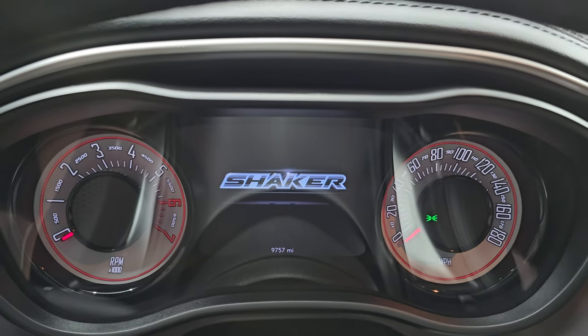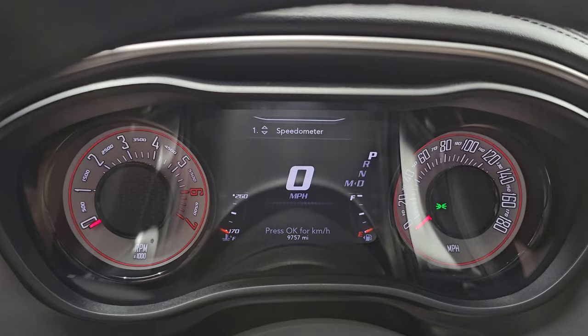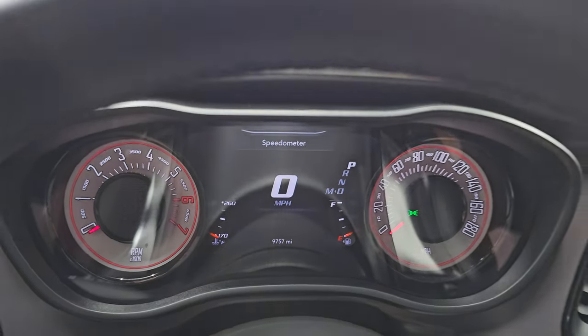As we hop inside you can see you get the shaker animation at the beginning. 9,757 miles on this car. 7 inch LCD display, digital speedometer, and the instrument cluster is very nice and clean.